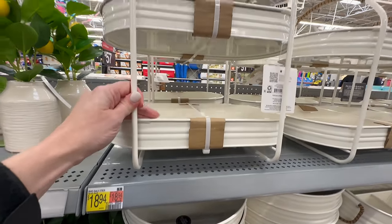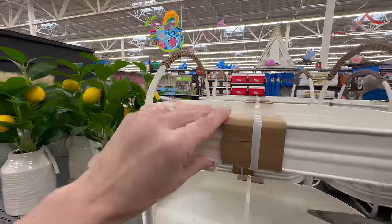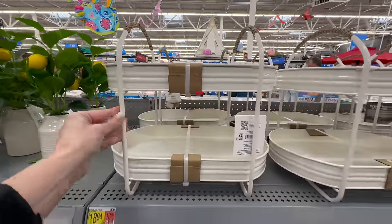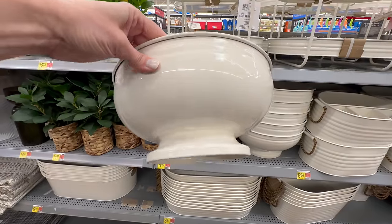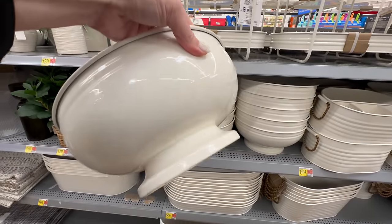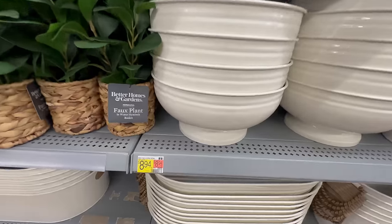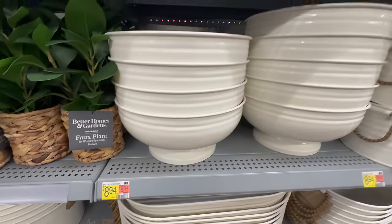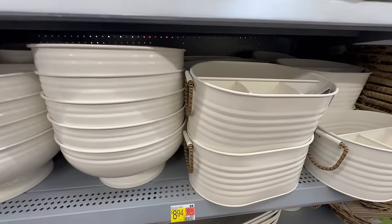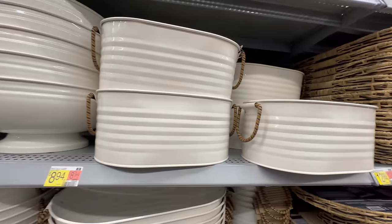Next up is my favorite serveware in this collection — this is a cream galvanized metal with lots of details. Look at that wrap on the handle! This two-tiered stand is $18.49. They also have this large serving bowl — I absolutely love the shape of this. Again, these are indoor-outdoor pieces. This one is $8.94, and spoiler alert, it did come home with me! I also love the serving caddy with handles.